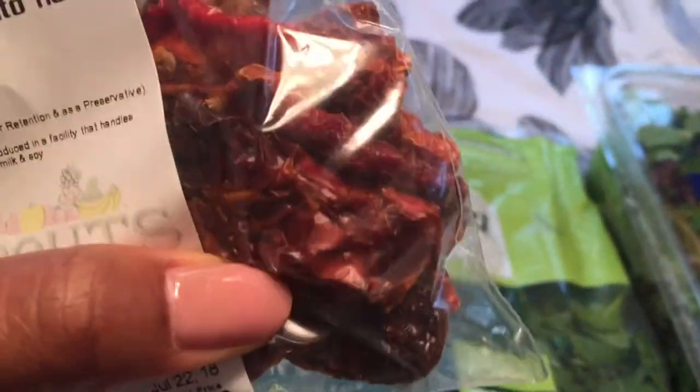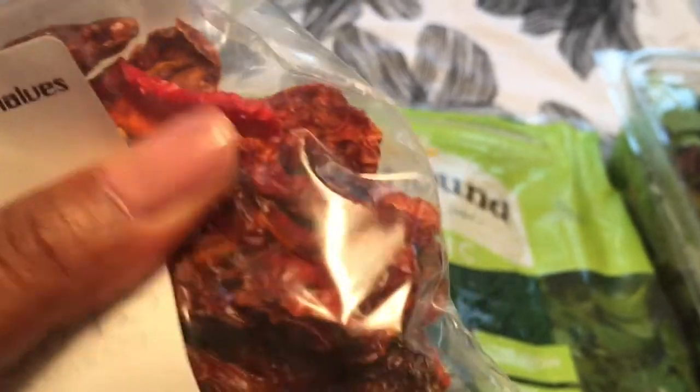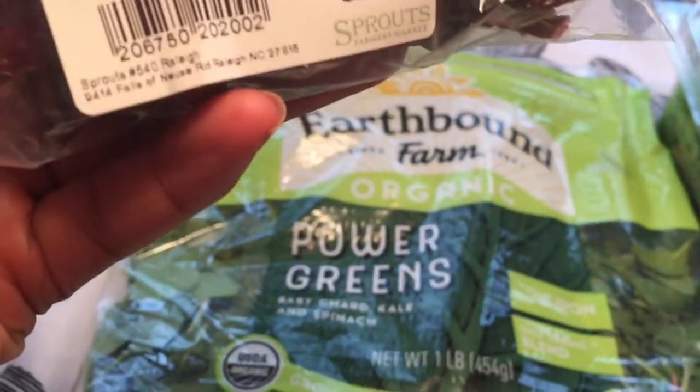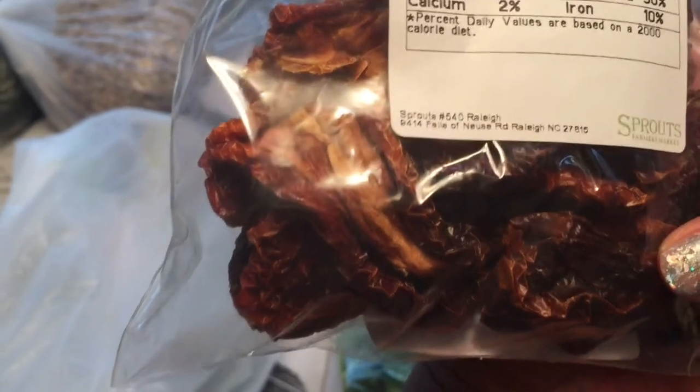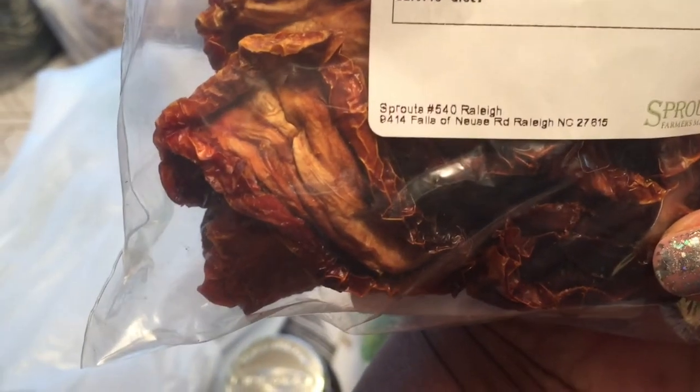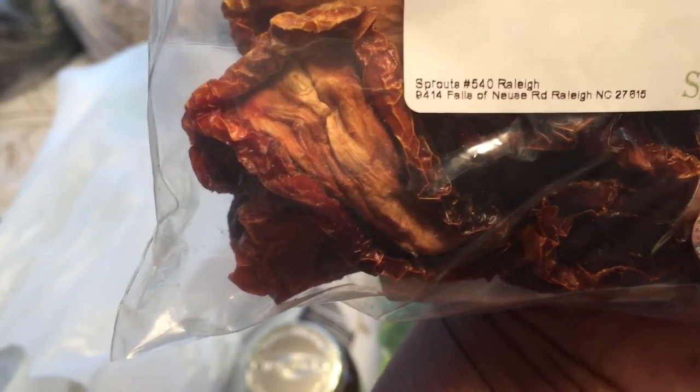Last but not least is my sun-dried tomatoes. I like to add this to my salad — it adds a savory taste. This package was $2, and they're not soaked in anything, so they're fabulous. If you don't like your sun-dried tomatoes all dried, you can soak them in a little bit of water before making your salad to soften them up, then cut them and add to your salad.